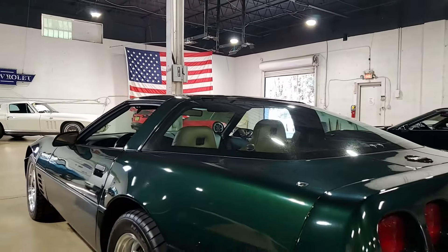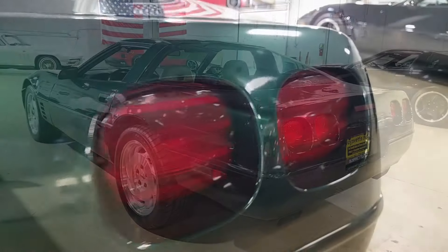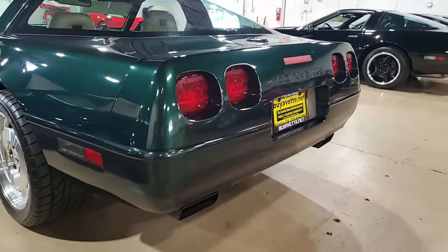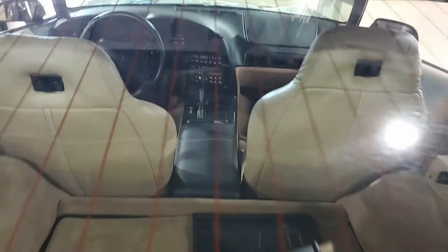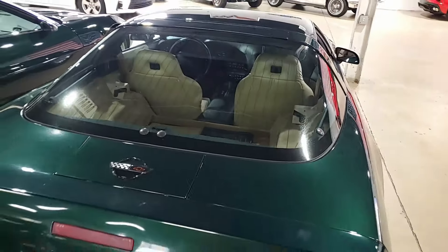The car's paint is in very good condition with a nice shine. The factory wheels are very good. Just a beautiful car. The interior shows very good factory leather seats and door panels, good condition center console, and very good to excellent steering wheel. This car is completely factory stock.